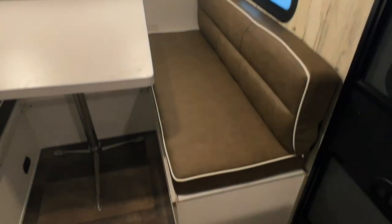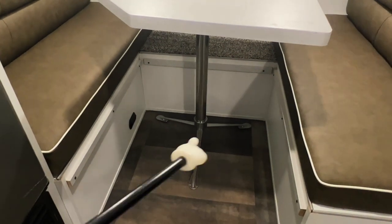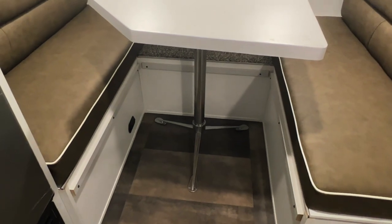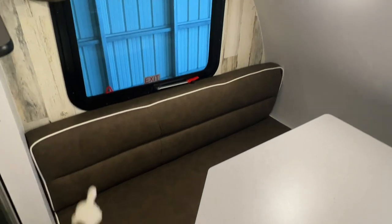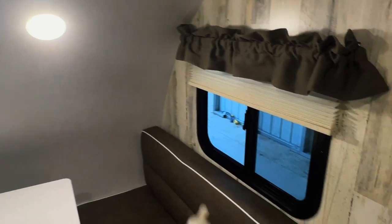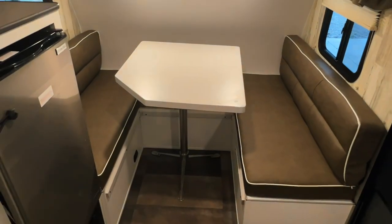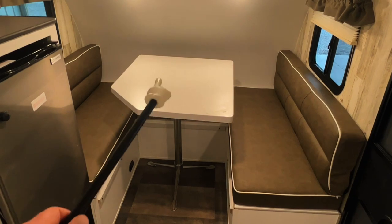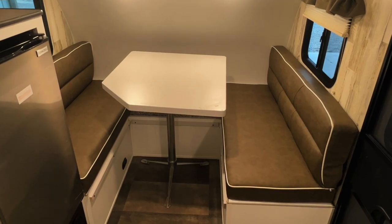Up front we've got a dinette style with storage underneath. Got a table with a tripod mount — nice because there's no mount on the floor to stub your toes, and you can use it inside or outside the camper. Got a noxious gas detector and a fire escape window over here, both with blinds. Great for game night when you're out camping. You can also drop this table down to make a bed up here in the front.